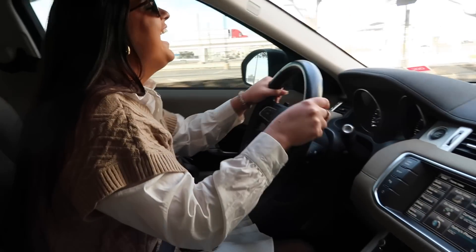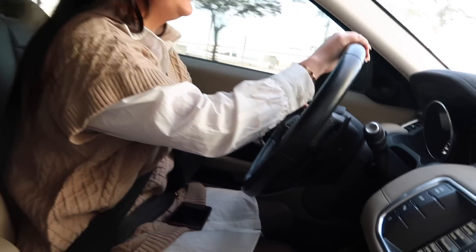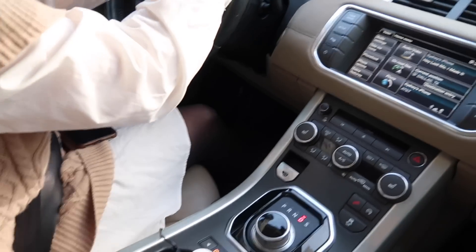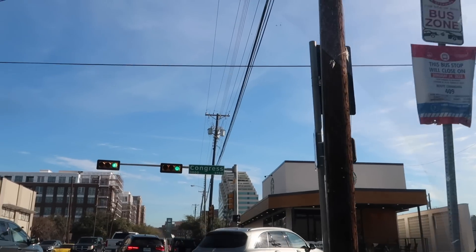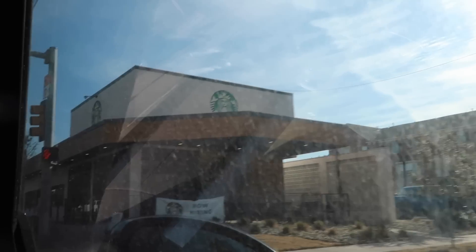My brother got me this Blair Waldorf headband for Christmas — I love it. She also got Doc Martens and some fancy shoes. We're going to Starbucks first — you get a free Starbucks on your birthday. I did my fake freckles again today, only about seven of them.